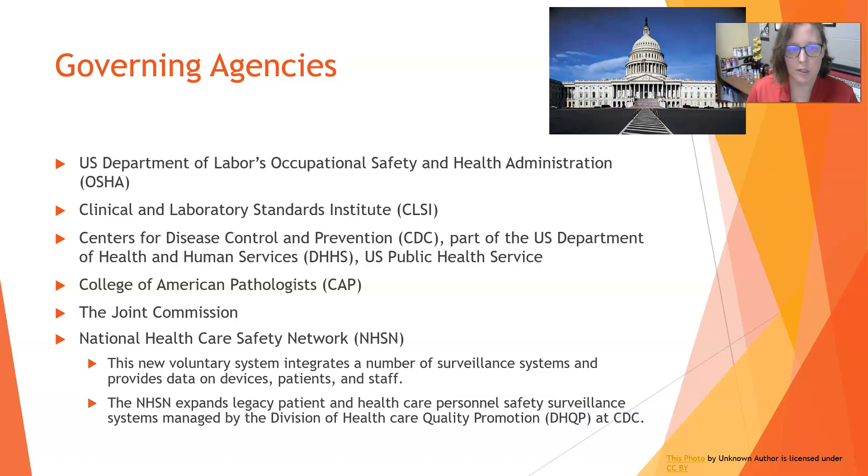Then there's the Joint Commission, which is not optional. The Joint Commission comes in, inspects hospitals, and accredits those hospitals. Some of the things they look at when they come into the lab are going to be more safety oriented. There is also the National Healthcare Safety Network, which is a newer voluntary system.